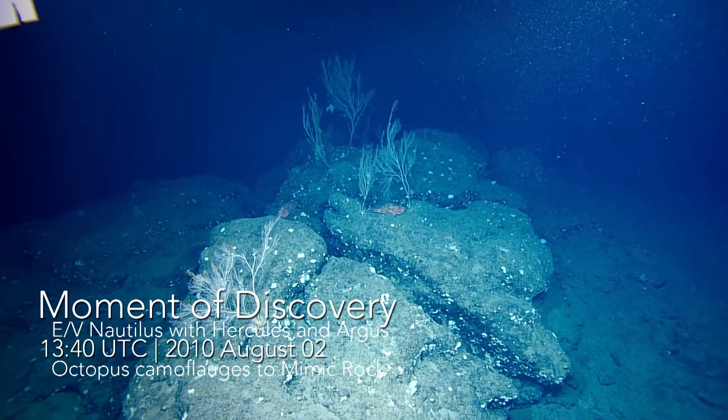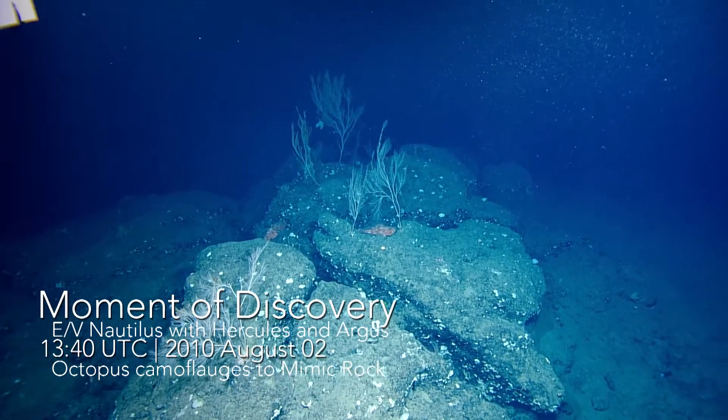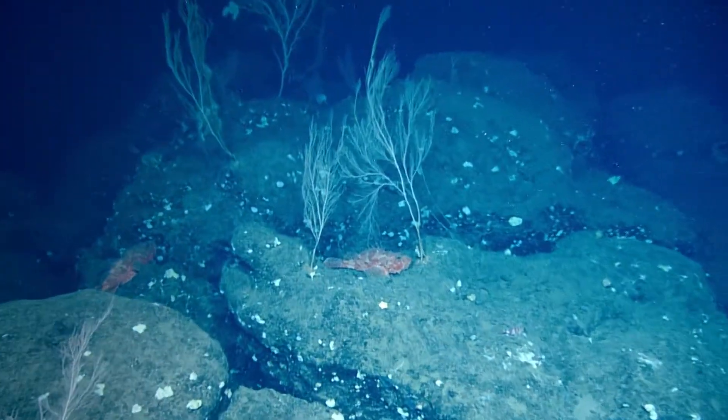I'm fishing them. Very cool. These are scorpions.